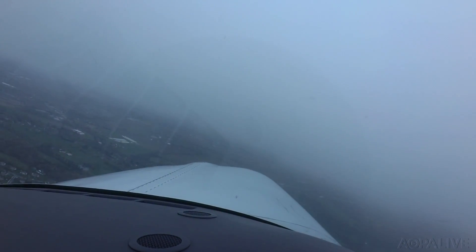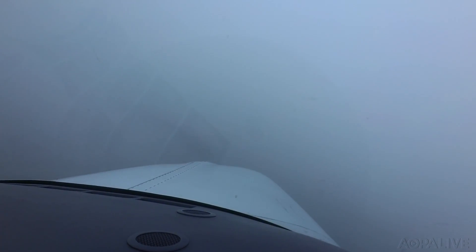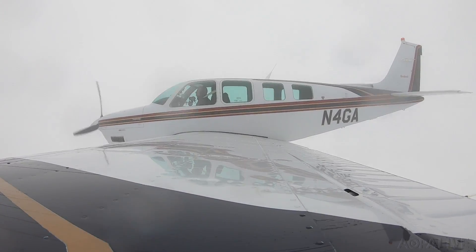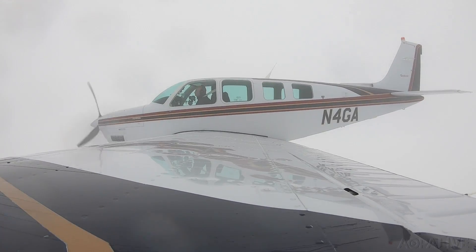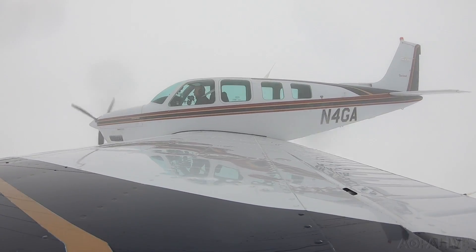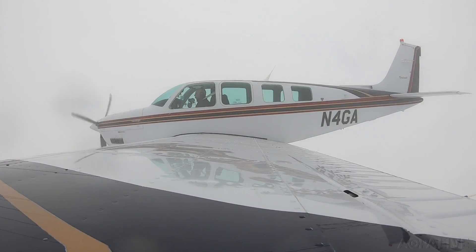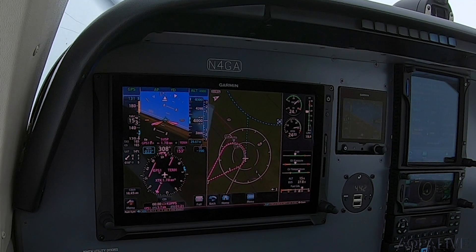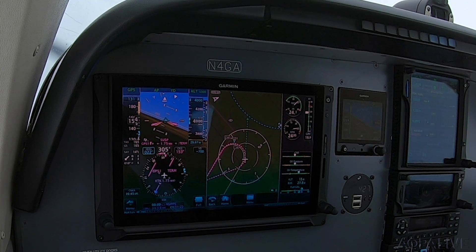This really just takes the stress and the workload off the missed approach because it's really doing it for us. Holds are something that get pilots really nervous, especially doing them in actual conditions, and it just takes the challenge right out of the hold — it does the holding entry for the pilot. Entering the hold now and it's making its teardrop turn. I am really not doing anything; I'm just watching the airplane enter the hold.